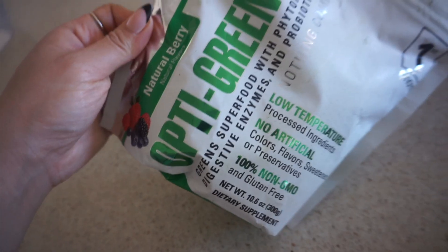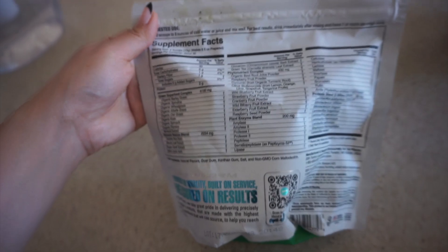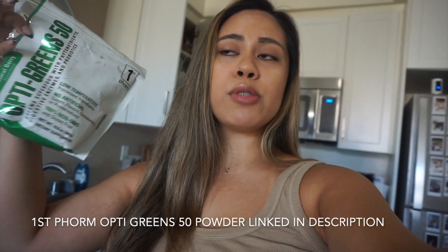The next thing I do is make my super greens drink mixture. I did show you guys how I make it in my last 'what I eat in a day,' but I'll quickly show you guys what I take. This is the First Form OptiGreens 50 powder — a great way to get that boost of veggies first thing in the morning. I add two scoops into my water, and I also take apple cider vinegar religiously, so I pour in about a tablespoon into my drink mixture as well.